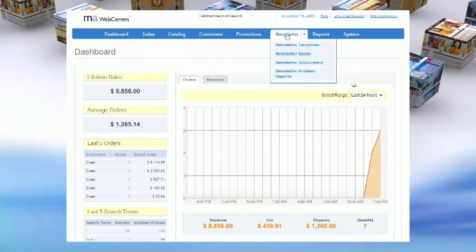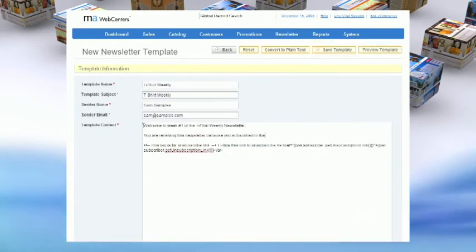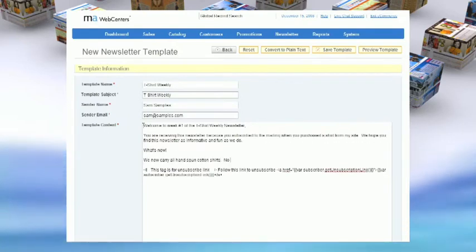Create newsletters to keep in touch with your customers and site visitors. Send information about upcoming events, e-coupons, and anything else you want your patrons to know.